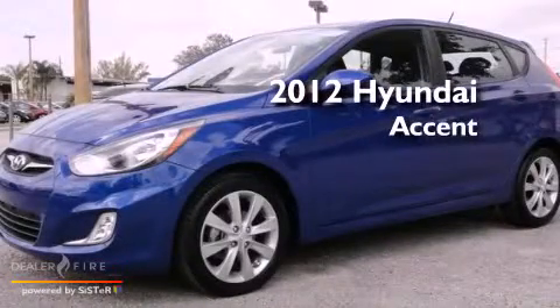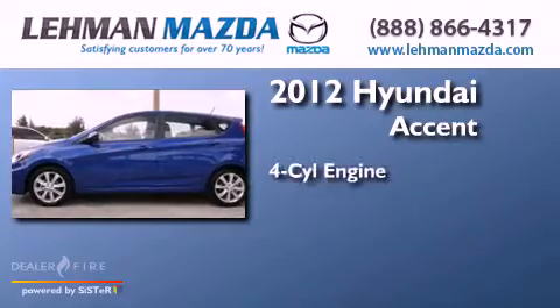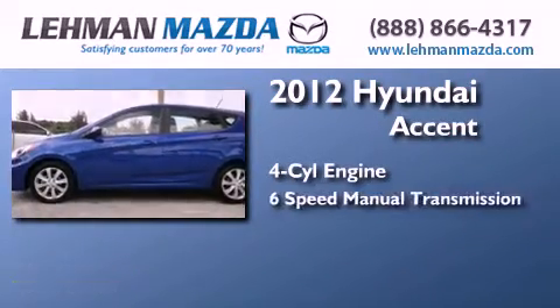This is a certified pre-owned 2012 Hyundai Accent. It features a four-cylinder engine and a six-speed manual transmission.